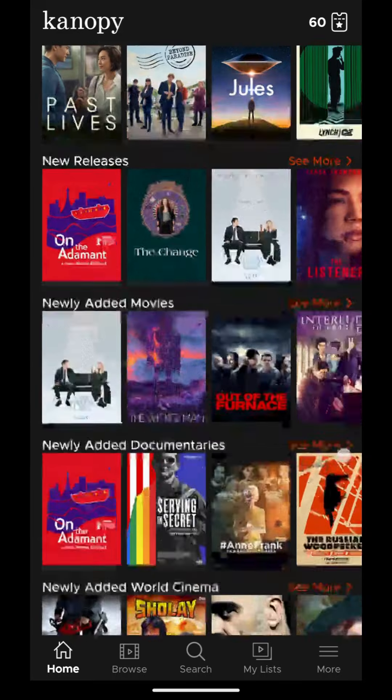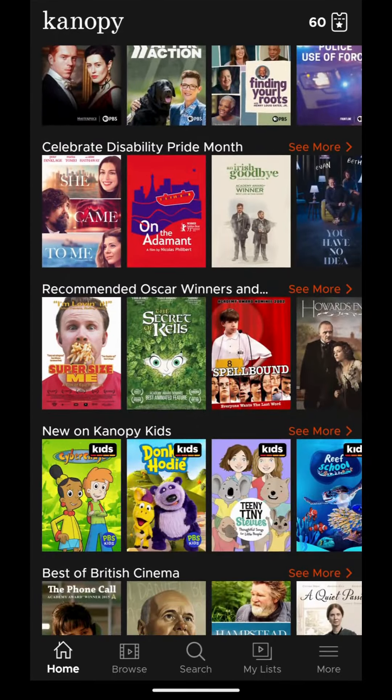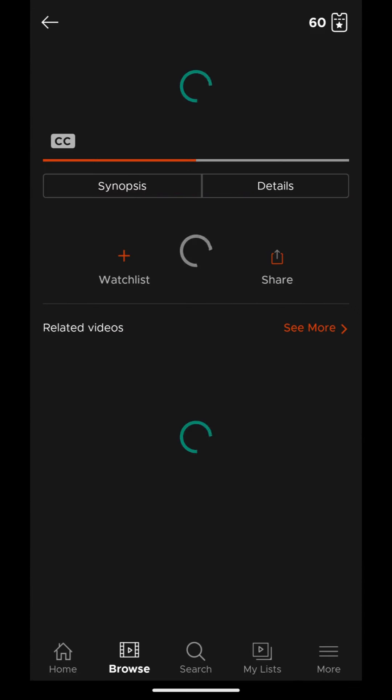Canopy has a whole collection of critically acclaimed movies, inspiring documentaries, award-winning foreign films, and more. Browse through new releases, popular picks, and even great courses.